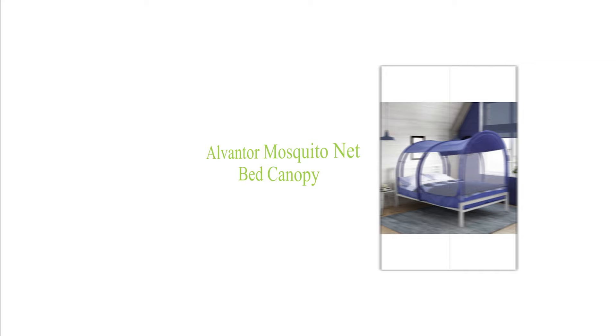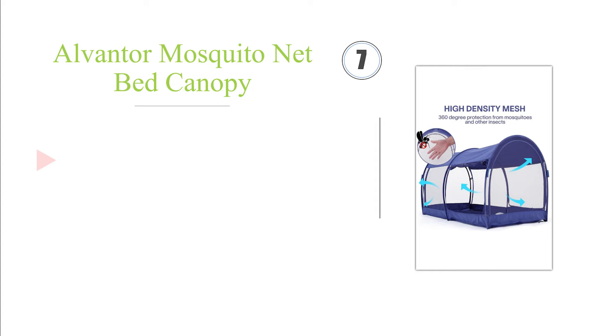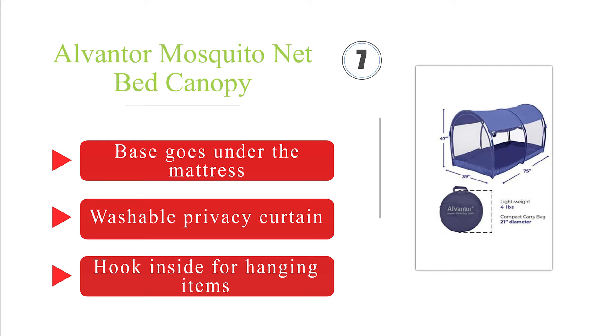Next on our list at number 7. With 4 large entry points, it's easy to get in and out of the Alvanta bed canopy from any side. It comes in twin and full-size options, and it doesn't need to be attached to the frame in any way, so setup is a simple process that takes just a few seconds. The base goes under the mattress, and it includes a washable privacy curtain along with a hook inside for hanging items.